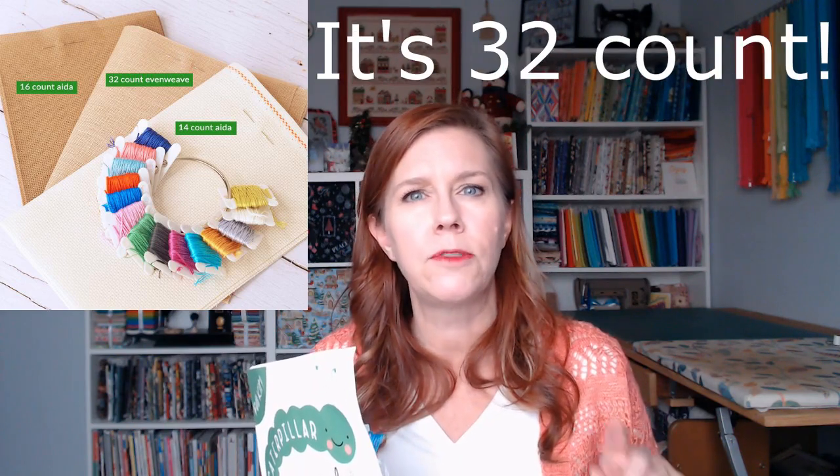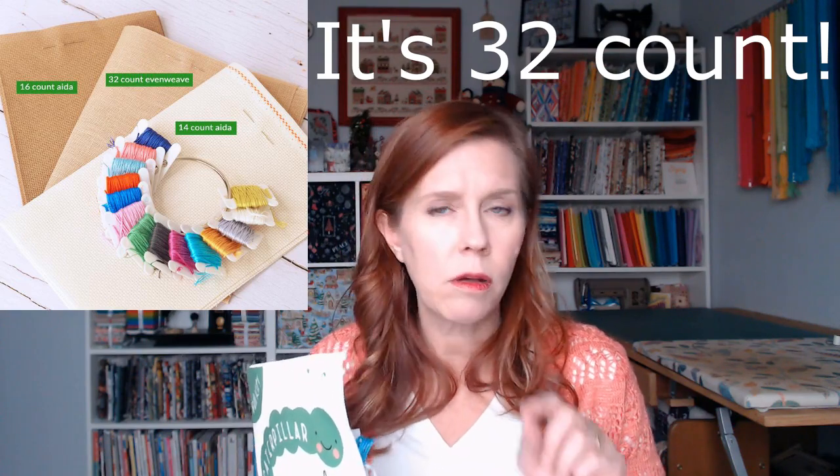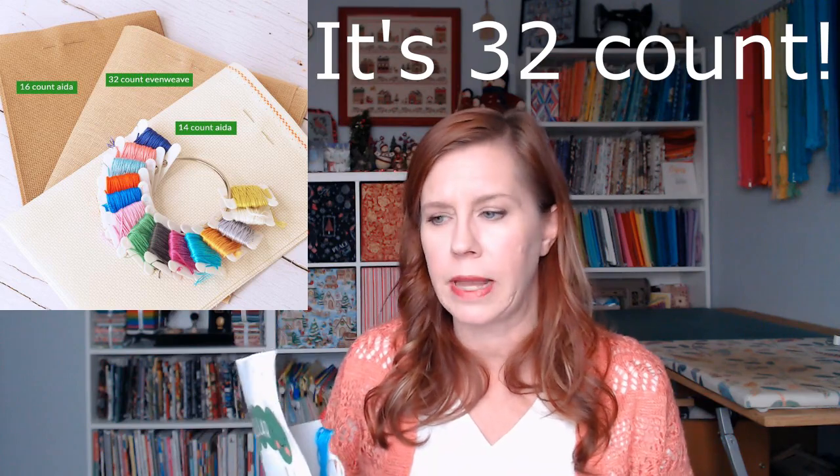When you order the Made to Create stitch along, you have options: 14-count Aida, a 16-count Aida in a darker colorway, and a 28-count evenweave — all in three different colors. You can order the full kit, or add on the needle minder separately since it doesn't come included, or just sign up for the PDF patterns and use your own materials.